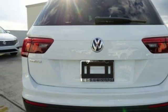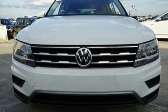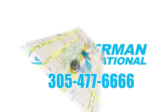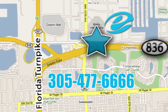Volkswagen, where safety and performance come standard. Stop in for a test drive and make it yours today. Experience Esserman International today. We're conveniently located off Highway 836 and the Florida Turnpike in Miami.